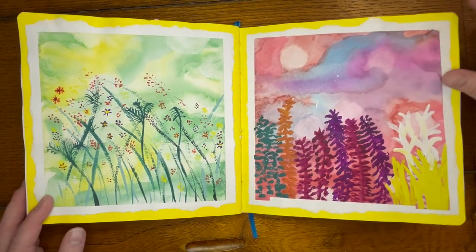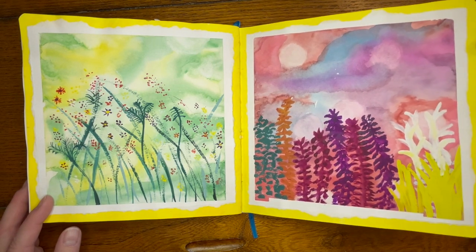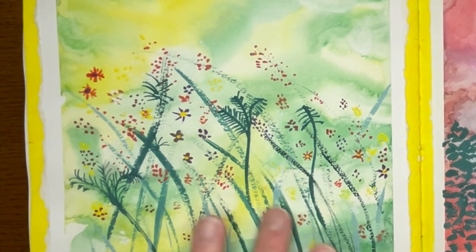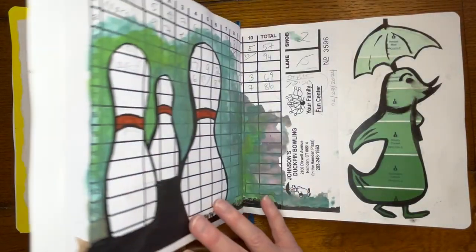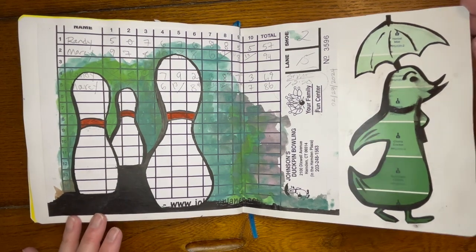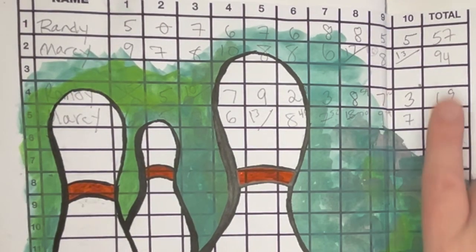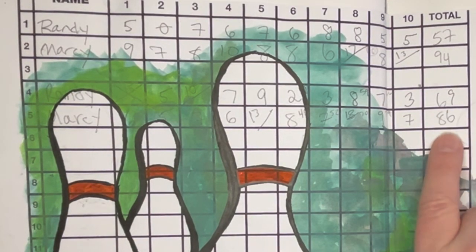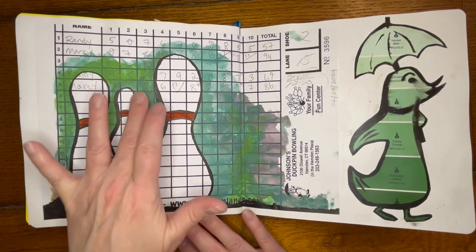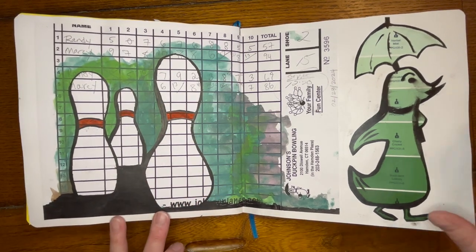These were inspired by a watercolor class — my first ever in-person art class. We were practicing making a bokeh effect in the background and then painting things in the foreground. My husband and I went duck pin bowling — it was a really fun outing — and I saved the score sheet. I love how this came out, kind of seeing the score sheet transparently through the background and then having some black in the foreground.